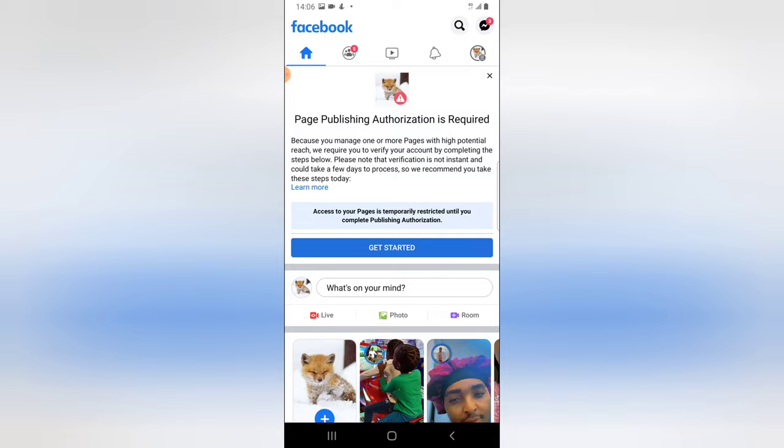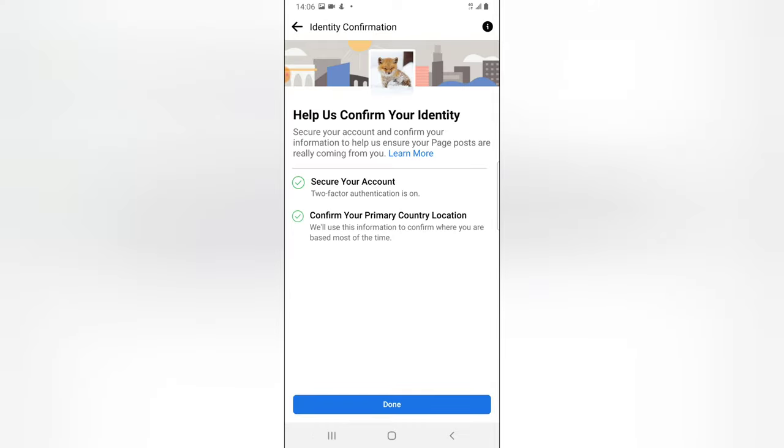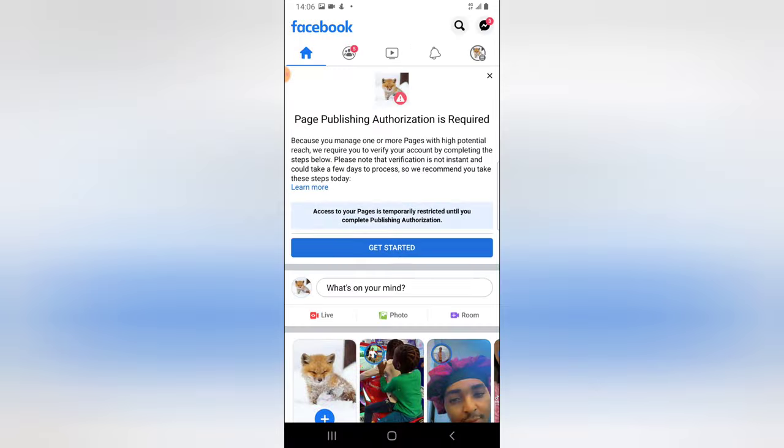Do not forget there are two things required: you need to set up two-factor authentication, and you also need to confirm the country of your location. Go ahead and do all of this, then click 'Done.' Alright guys, see you in my next video — peace!